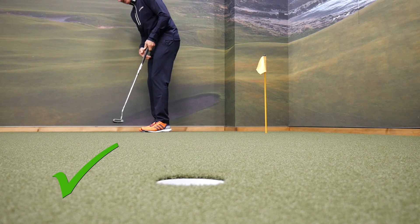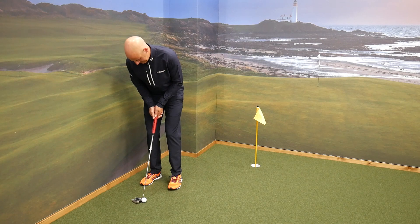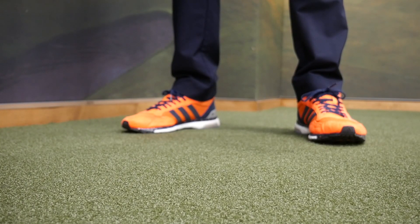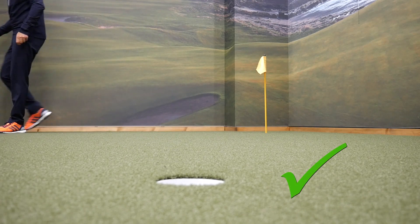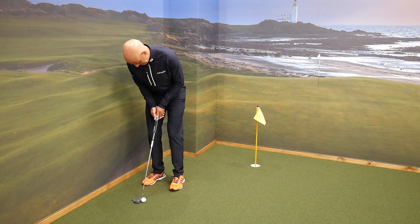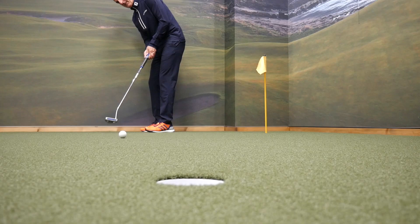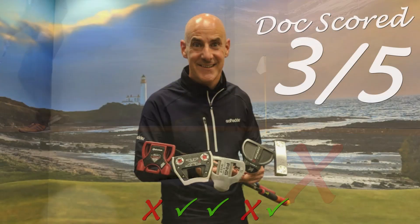It was amazing. There it is guys — I scored 3 putts out of 5. Quite happy with that.